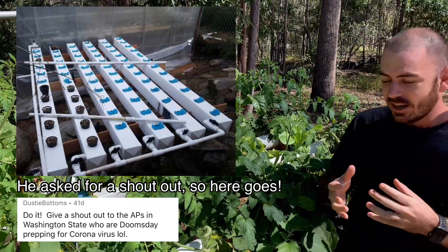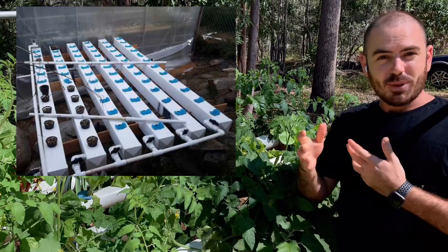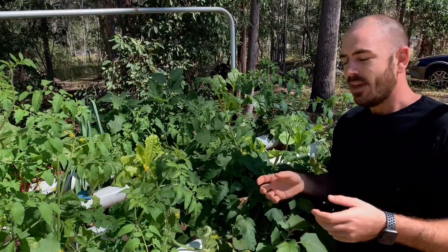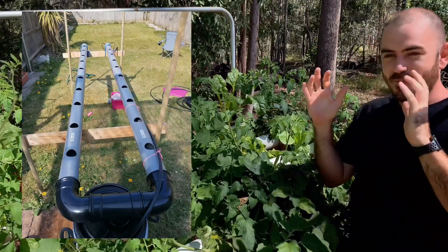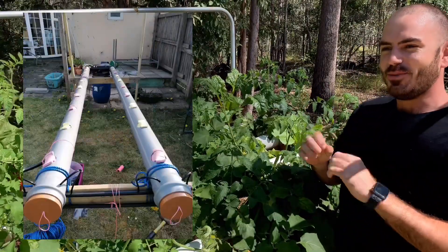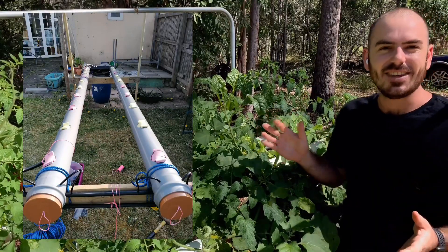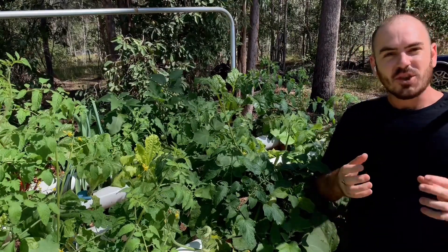He's used the system in a square channel system, which I always wondered if it would work — and it does. So you can use the puck system in a square NFT rail system. The next one is from Amy, who has made a very colorful version of my system in her backyard. The pucks are placed slightly differently to how I would have put them in, but she's on the ground doing the hard yards, and it's just fantastic to see.